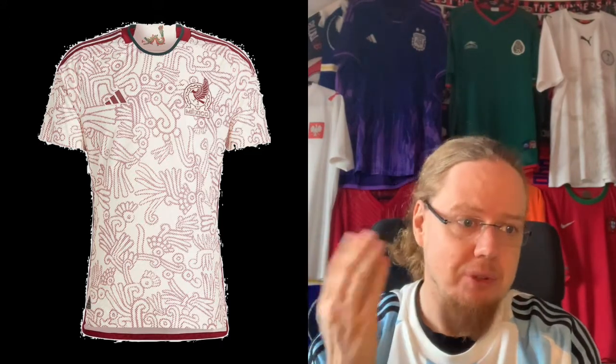When I saw the Mexico away jersey, I immediately thought that's the one I need to have — and probably the one I will not get. But who knows.